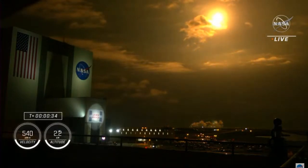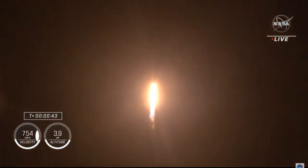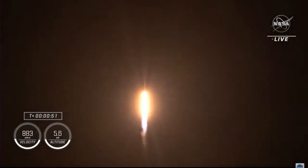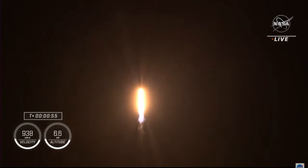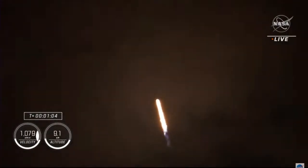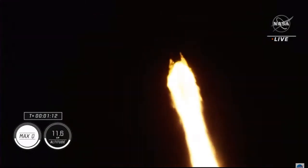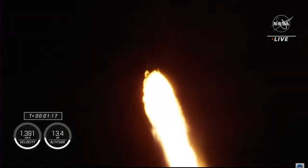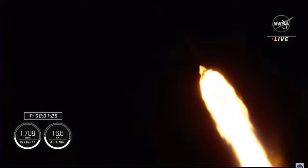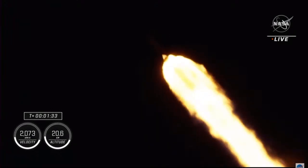We are 30 seconds into the second rotational crew mission on board Dragon and Falcon 9. Falcon 9 will be throttling down its nine Merlin engines shortly in preparation for maximum dynamic pressure. Max-Q is the largest structural load the vehicle sees throughout ascent — throttling down helps us pass through this period. Max-Q has passed. One Bravo — the second abort mode on the first stage — is now called out. The first stage continues to fire for two minutes 35 seconds.